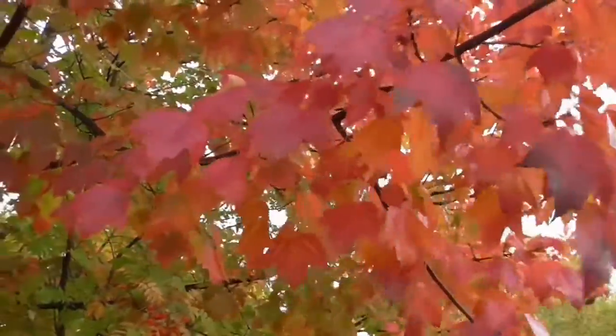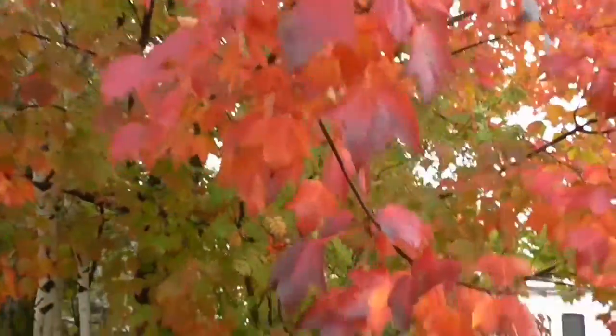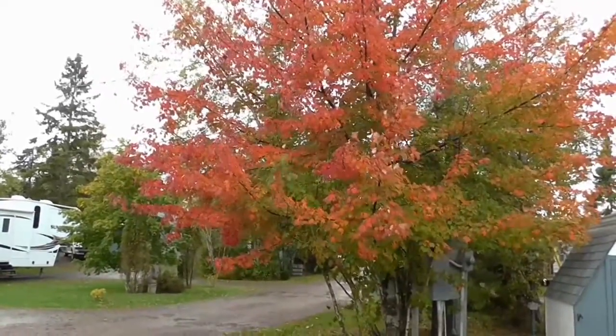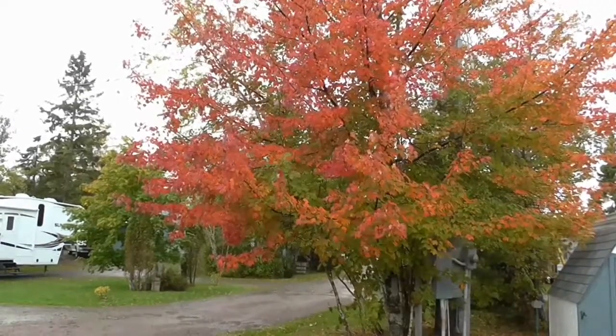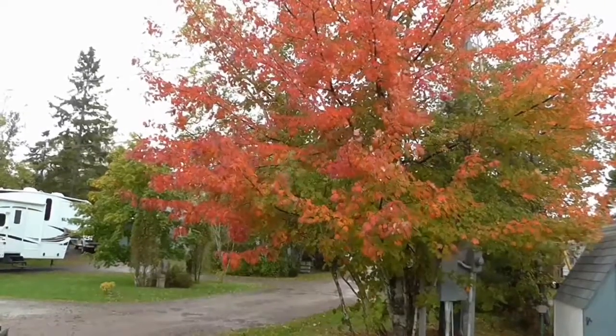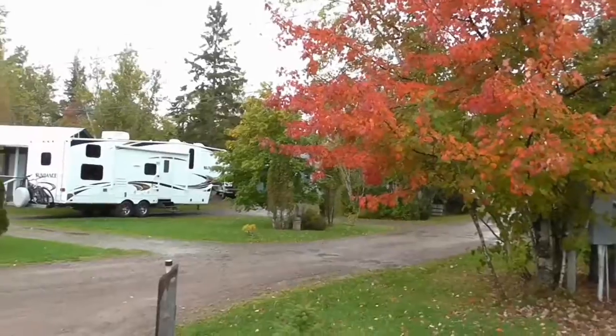As you can see, this maple tree here does not have these tar spots. Some of the varieties of maples that we have around here are the sugar, the red, silver, the striped, and the mountain maples. And of course, we have the Norway maple.